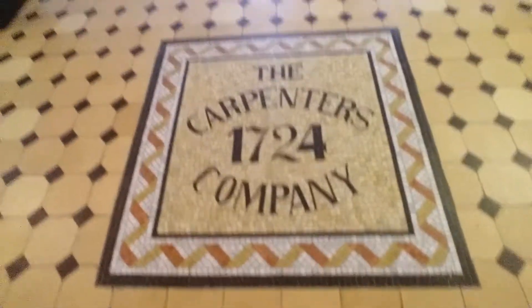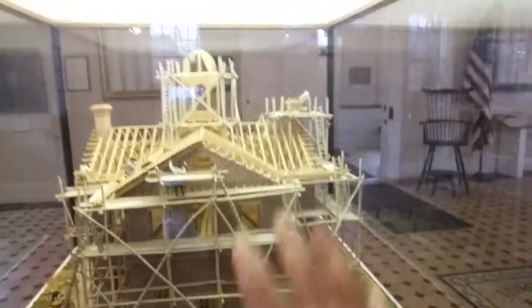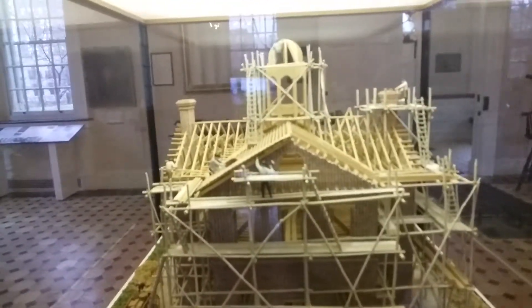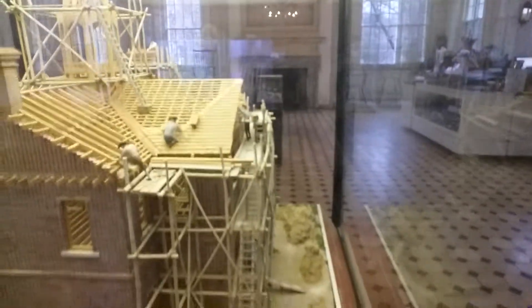This is a model built back in 1976 showing how the carpenters built this building — bamboo wood scaffolding. Ever think about scaffolding and how the technology has changed? Now it's just metal, but back then it was bamboo, ladders. I couldn't do that. That's too high.